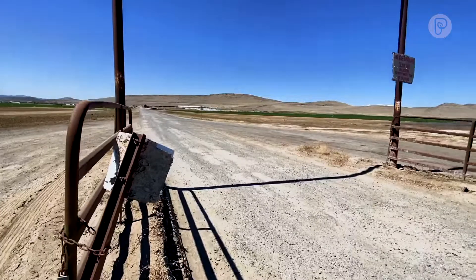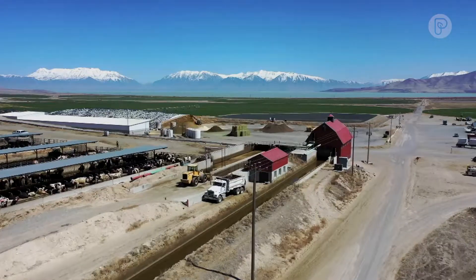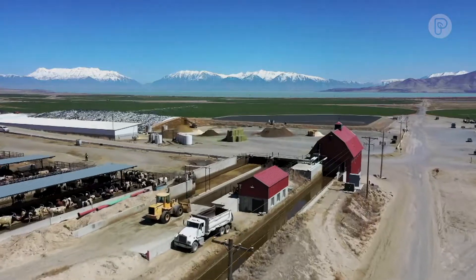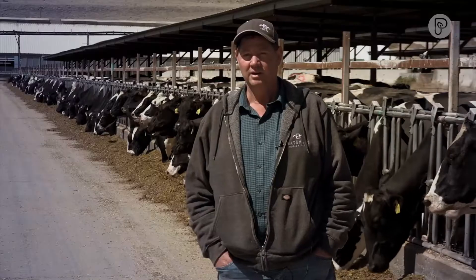This particular area where we live is called Mesita — it wouldn't even show up on the map. We're about a little over an hour south of Salt Lake. We're here on close to 5,000 acres and farm about 3,200 acres — corn and alfalfa.